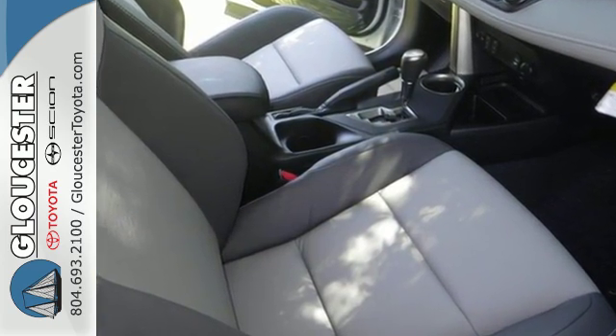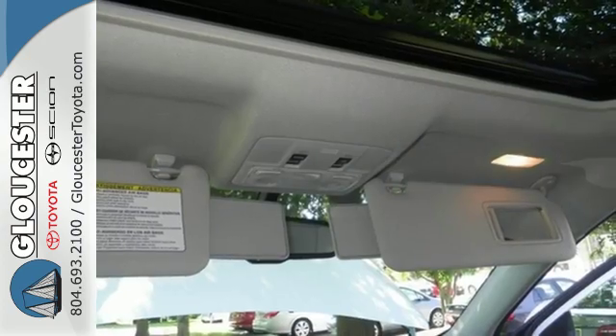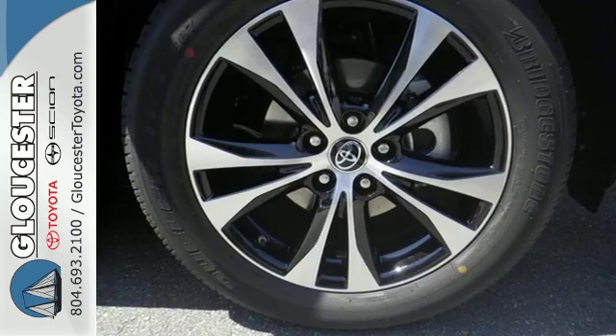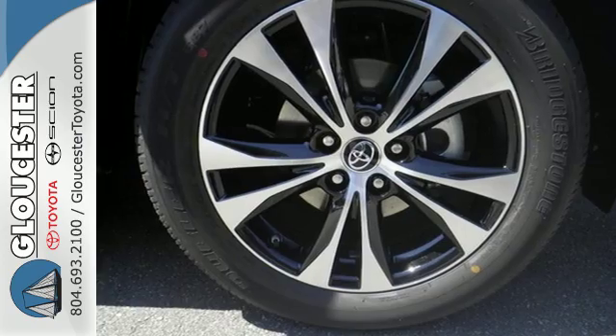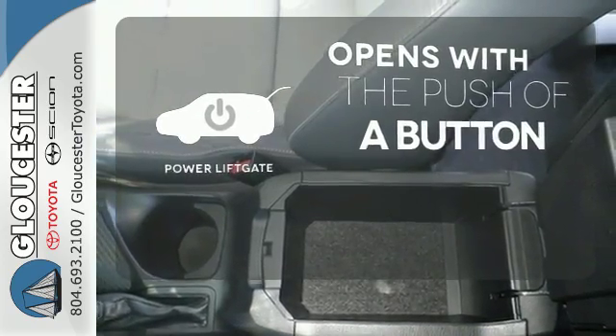Features include daytime running lights, a backup camera, Bluetooth, and Entune Audio. Plus, you'll appreciate the Star Safety System with enhanced vehicle stability control, traction control, smart stop technology, and more. The power lift gate offers automatic rear door operation with the push of a button.